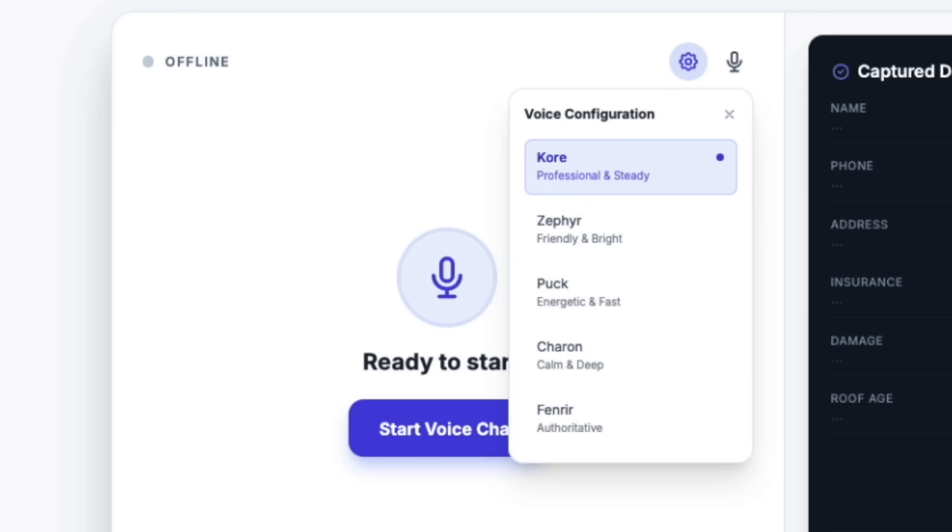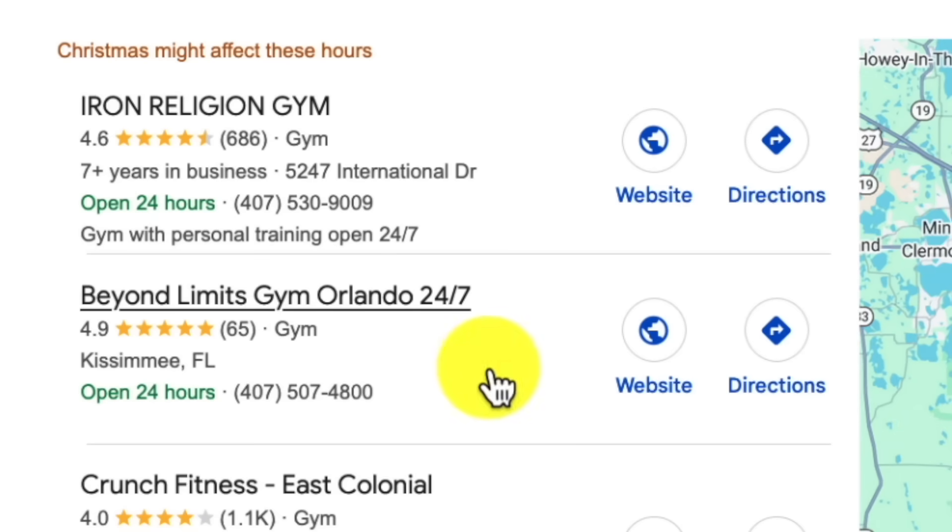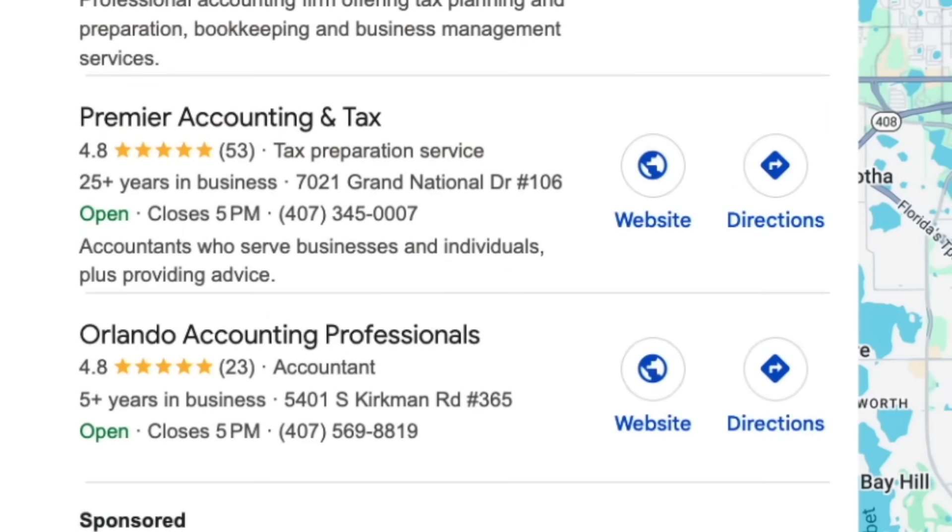Now here is how to actually profit from this. You find local businesses in your area — gyms, salons, auto repair shops, accountants. You build them a voice agent before you even contact them. Then you reach out and say: hey, I built this for you. Here is a link. Test it yourself. This is what your customers will experience when they call after hours. You already did the work. You are not asking permission. You are showing results.